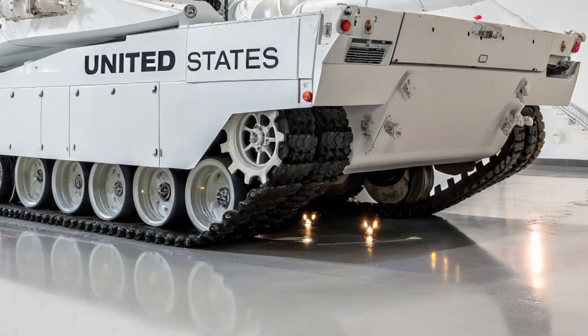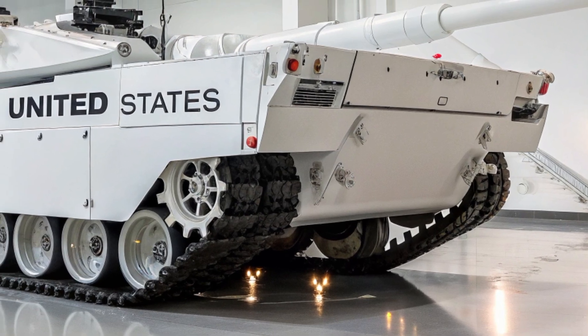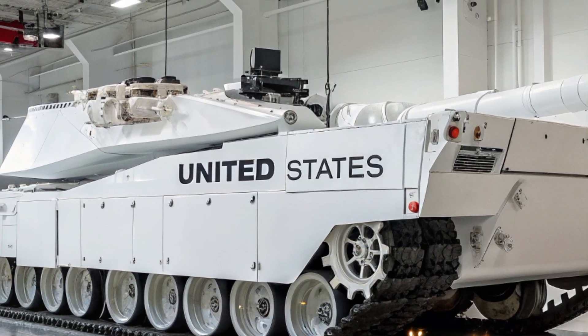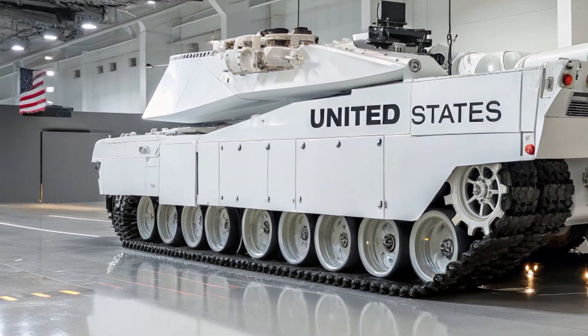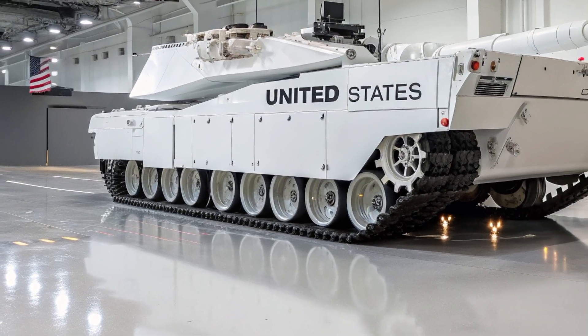Yes, you heard that right. The XLR isn't here to cruise, it's here to hunt. The exterior is pure aggression wrapped in elegance. The vertical light signature, now a Cadillac trademark, frames the sharp FASA-like fangs ready to strike. Every crease, every surface, every angle is designed to dominate both road and presence.